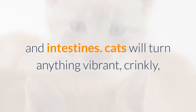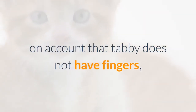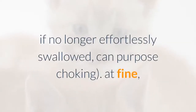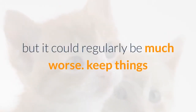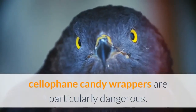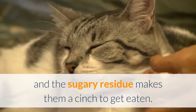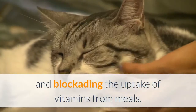Cats will turn anything bright, crinkly, or small enough to bat across the floor into a toy. Since cats must pick up makeshift toys in their mouths, they can be easily swallowed or cause choking. Keep paper clips, foil, and rubber bands safely tucked away. Cellophane candy wrappers are particularly dangerous — cats can't resist the crinkly texture and the sugary residue makes them likely to be eaten. The wrappers can liquefy in your cat's stomach, coating the lining and blocking nutrient absorption.